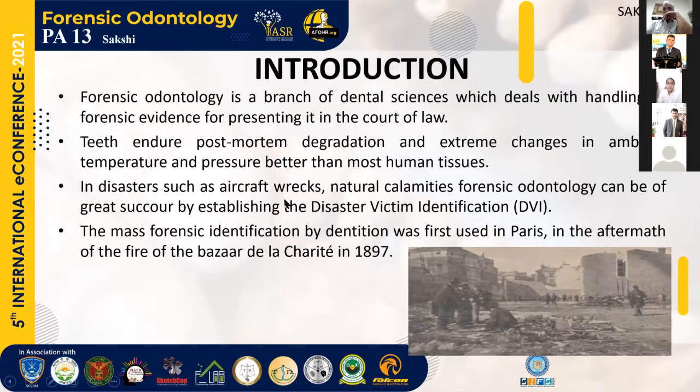Forensic Odontology is the branch of dental science which deals with the handling of forensic evidence for presenting it in the court of law. Military personnel are exposed to a wide range of adversities during their course of service, ranging from natural calamities to wars and anti-terrorism operations. Identification of our army men in such cases is thus imperative.